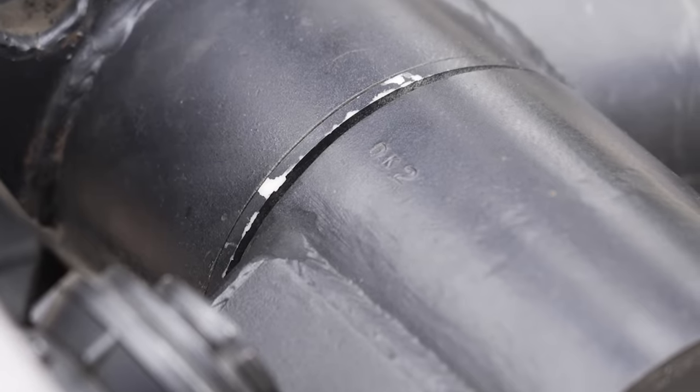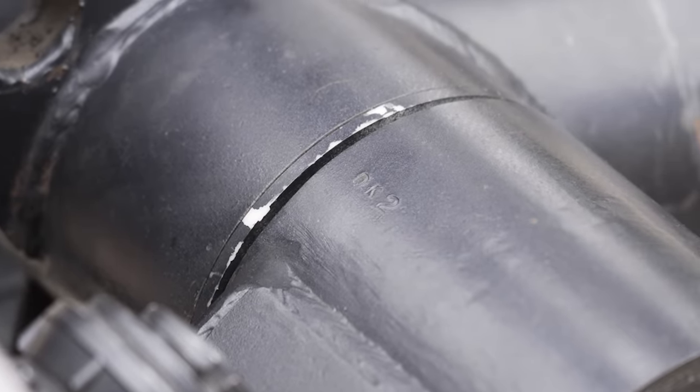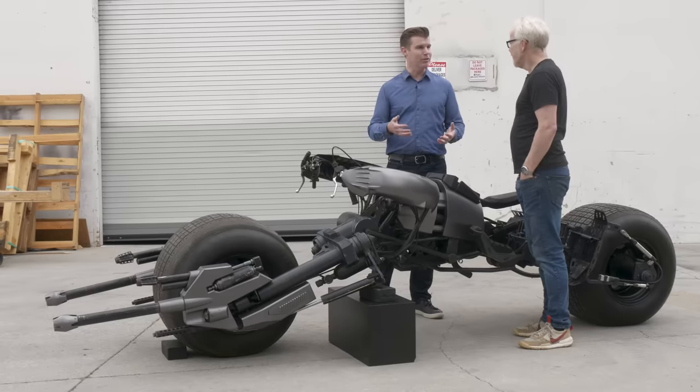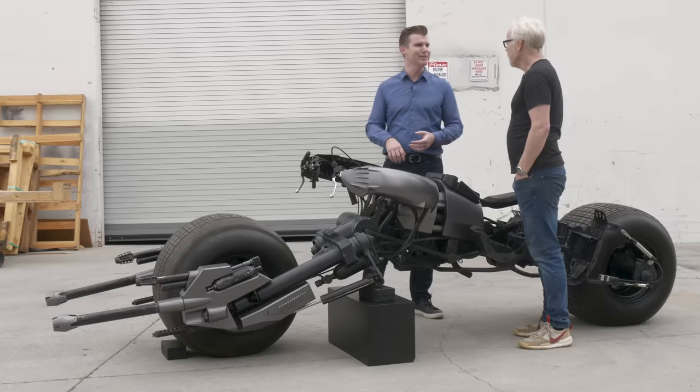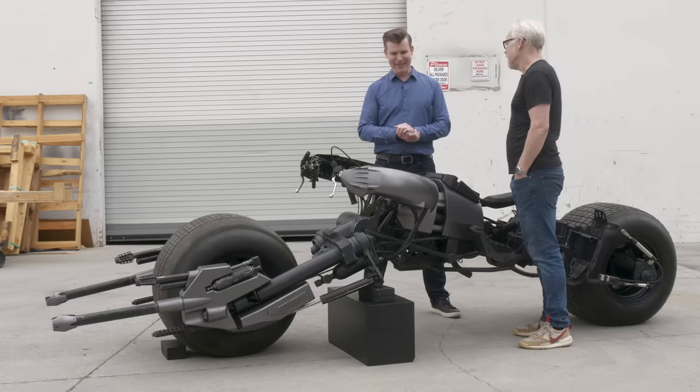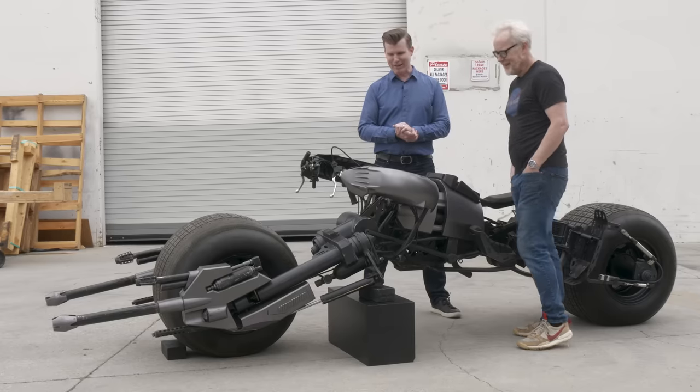They took these to the streets of New York City for the third film, Dark Knight Rises. They were actually driving it around on the street and people were out there filming it with their cell phones. What a sight — that must have been really fun to be driving it around with that crowd watching.